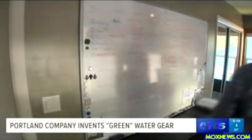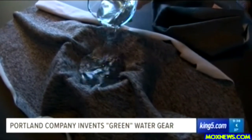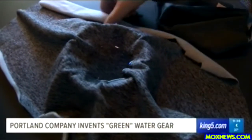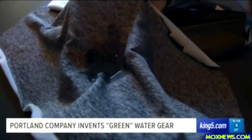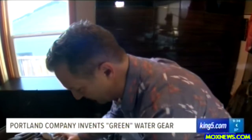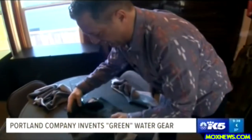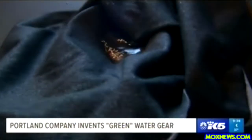Today he demonstrated how his waterproofing technology works. When you think of fleece, you normally don't think of it as waterproof. When you pour water on it, the water goes right through. But Flora showed us what happens to fleece that has been treated with GTI's new waterproofing technology — you can see that it's not going in at all. It stays totally dry.